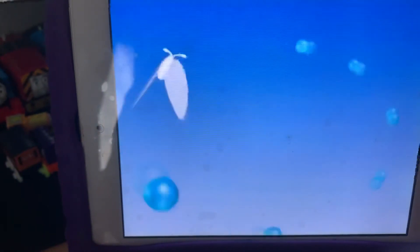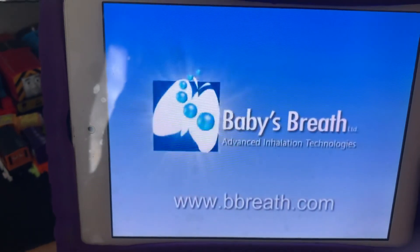Baby air — tomorrow's inhalation device for children — is available today.